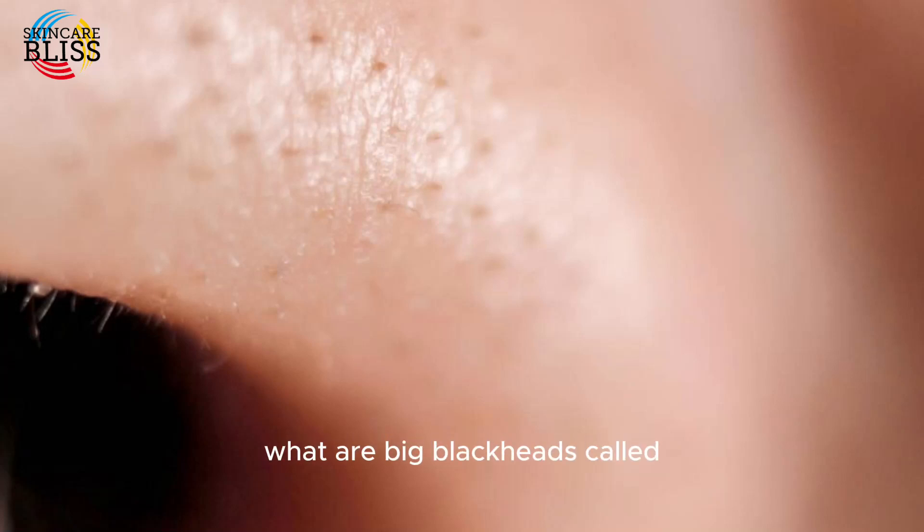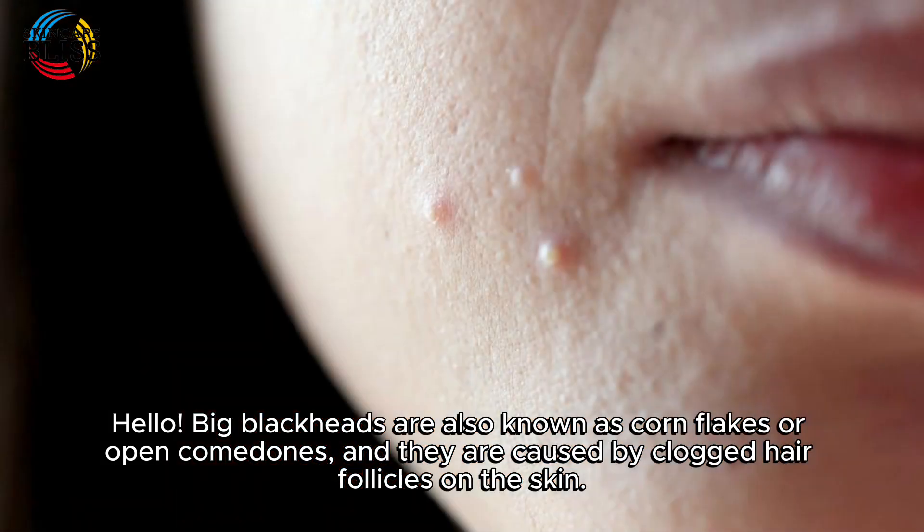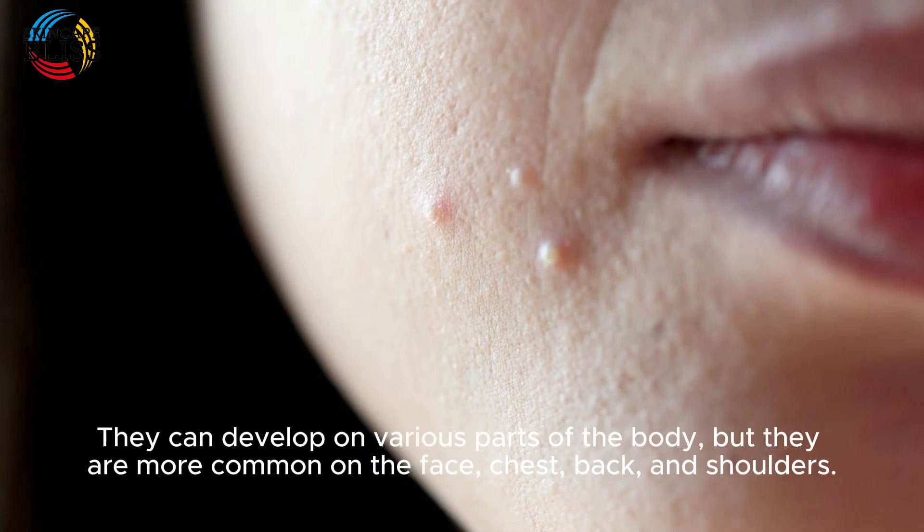Big blackheads are also known as open comedones, and they are caused by clogged hair follicles on the skin. They are usually red, pitted, and sometimes painful.